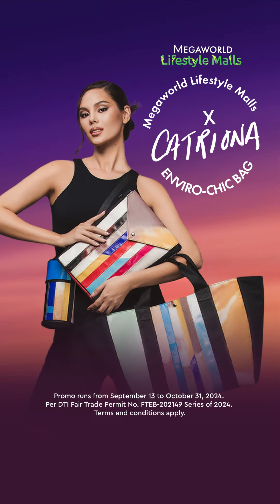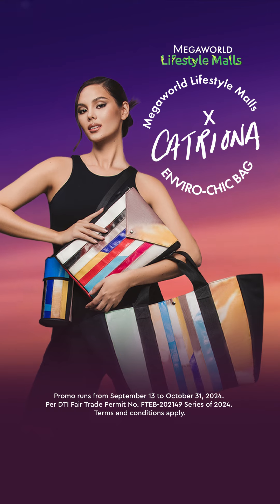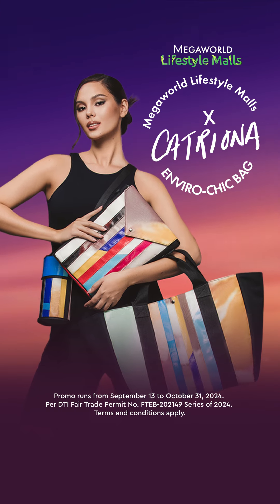Shop in style with Megaworld Lifestyle Malls x Catriona Envirochic bags.